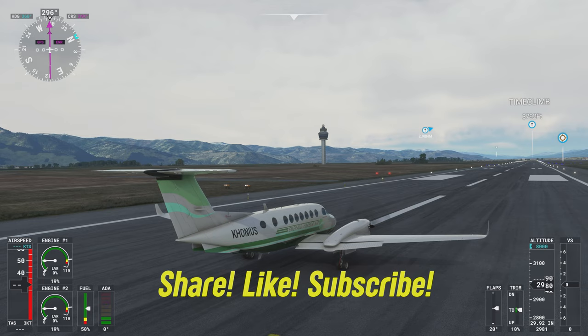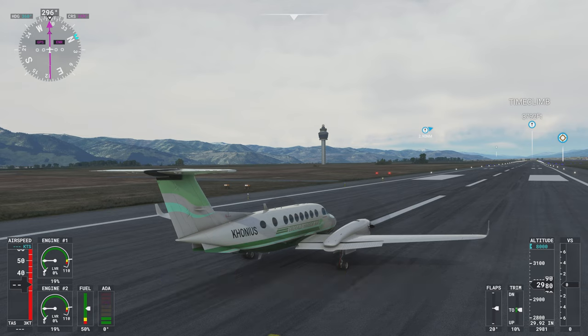Welcome back, Kony is here. This morning I'm flying from Missoula, Montana to Spokane, Washington. I'm flying a Beechcraft King Air 350i.